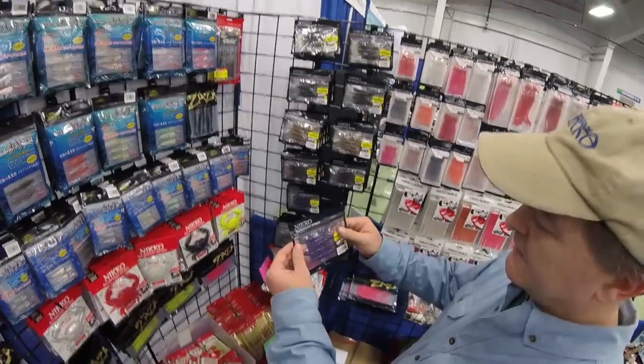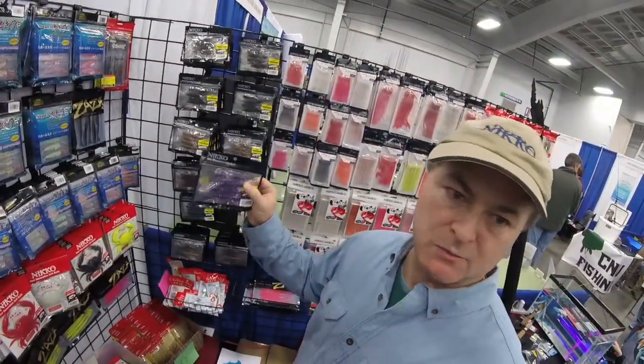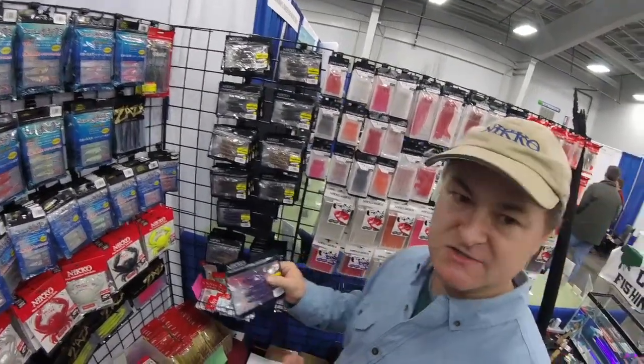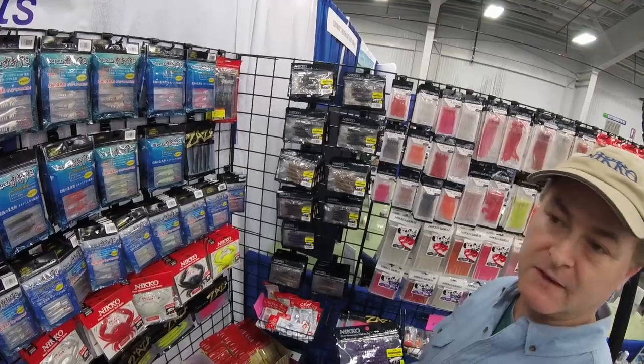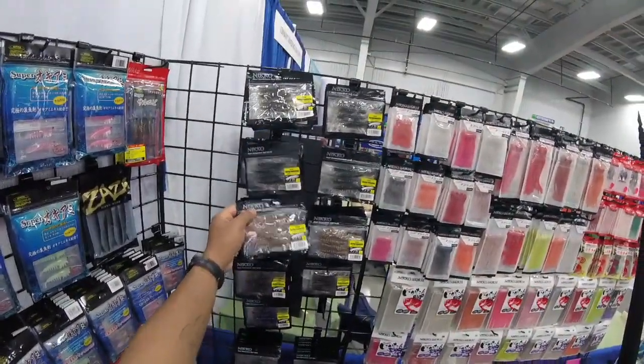The guys up in the Northeast have been killing it on walleye with these. In fact, walleye guys actually got us onto this market — we really weren't thinking about walleye that much. But these Helgramites, especially the watermelon color, have really been hot for walleye in the Pennsylvania area.